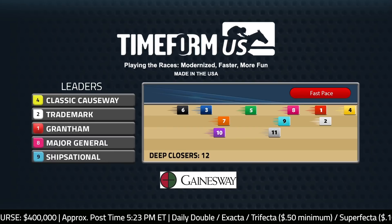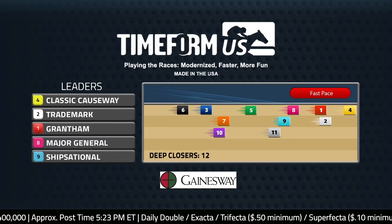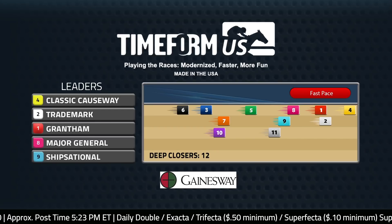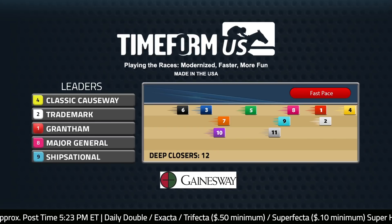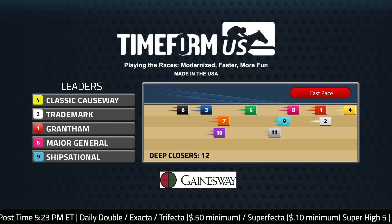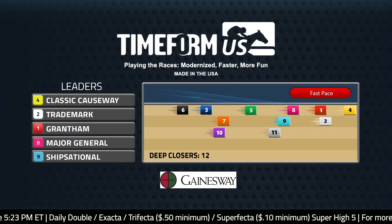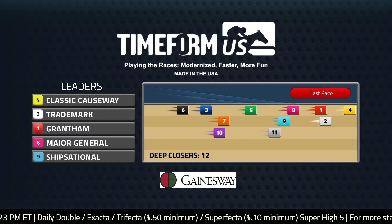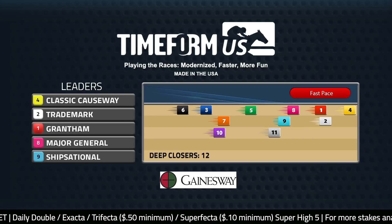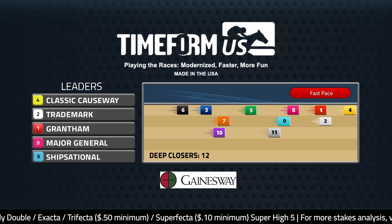Isn't the key to this pace the nine Chipsational, who really didn't get off to a great start in the Sam F. Davis and then ran on well to be second? That horse could be a lot closer to the pace. It's a big field — you could have guys looking for position. Chipsational didn't break great last time and he's not a super fast horse early either. He was good in his sprint races in New York, but he wasn't winning those races with blazing speed.